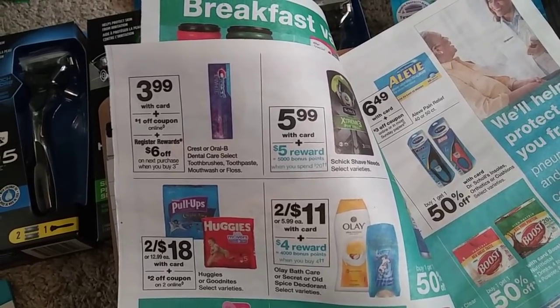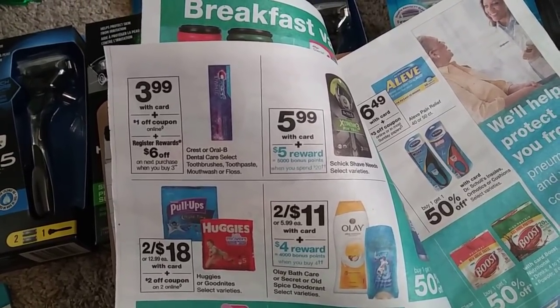So there's Crest, Oral-B, Dental Care — there's toothbrushes, toothpaste, mouthwash, or floss.